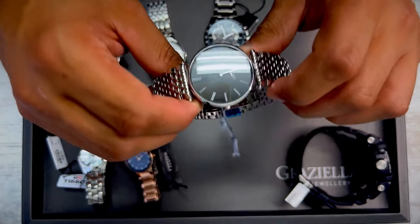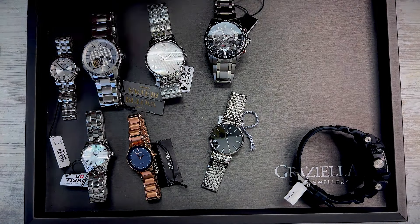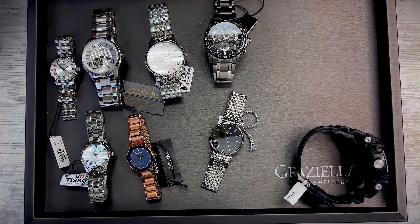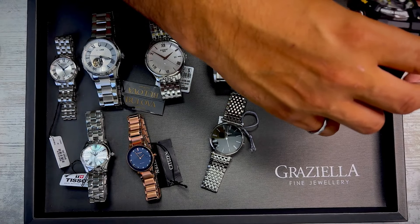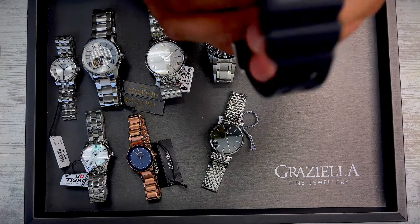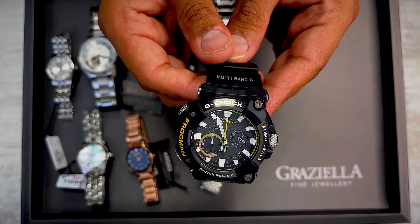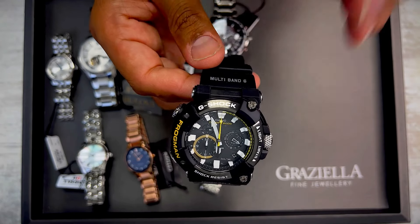All these watches are brand new — you can see all the stickers are there, these are directly from our showcase. Nothing is compromised — you get the warranty, you get all the stuff that comes with a brand new watch. We're just auctioning them off for this next auction. Finally, there's a really cool Casio G-Shock watch.